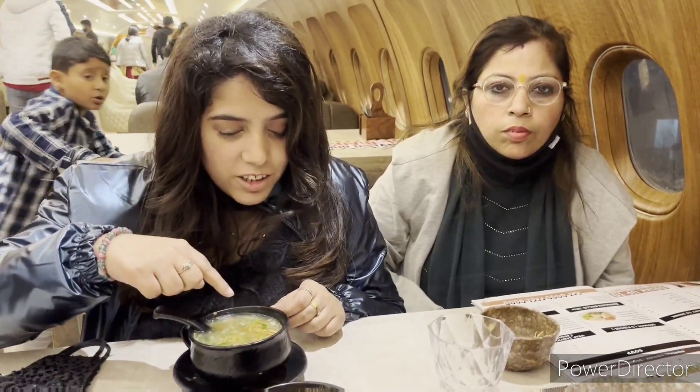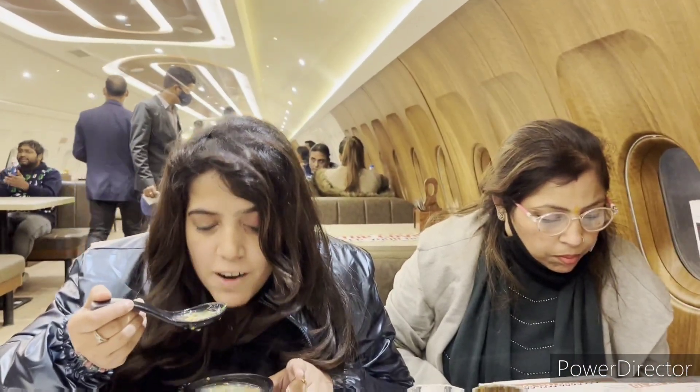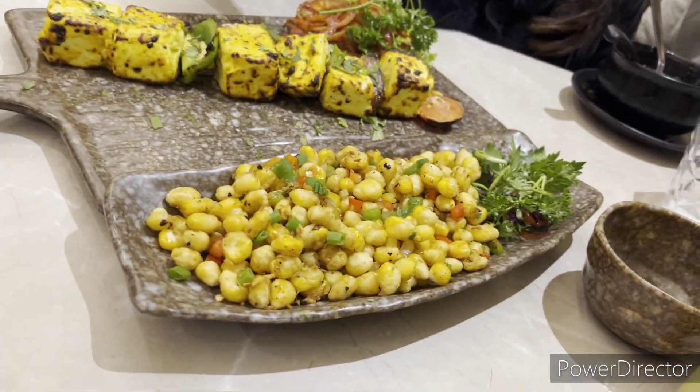We are going to open the aeroplane. This is our sweet soup — we have to test it. Now we are going to look at the food. There are eggs, a salad, and this is the Crispy Corns.